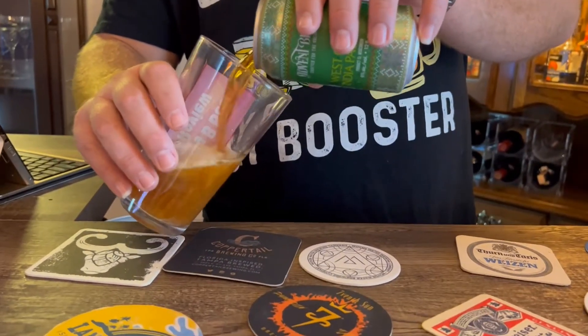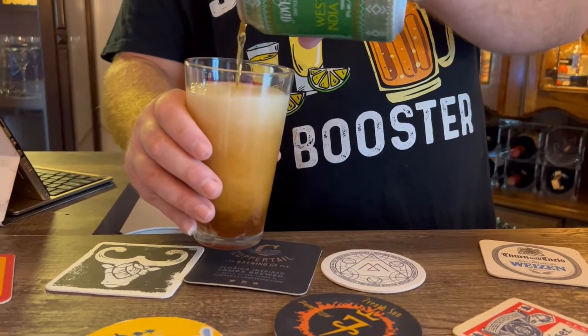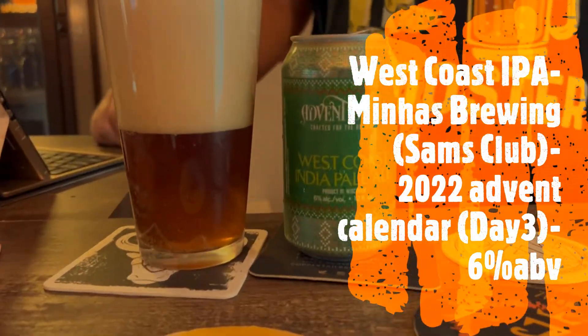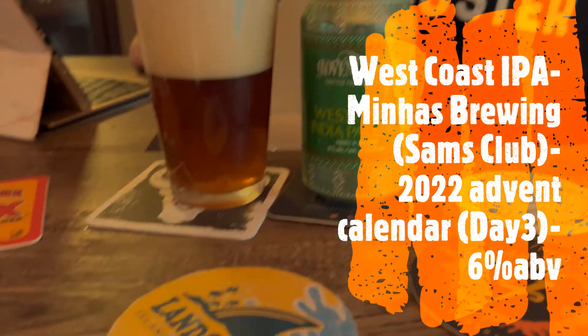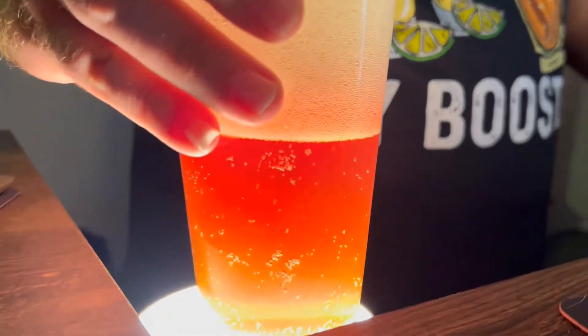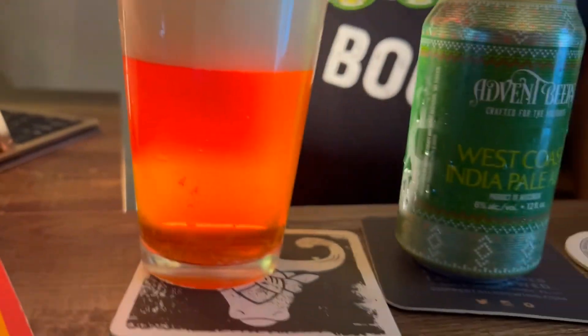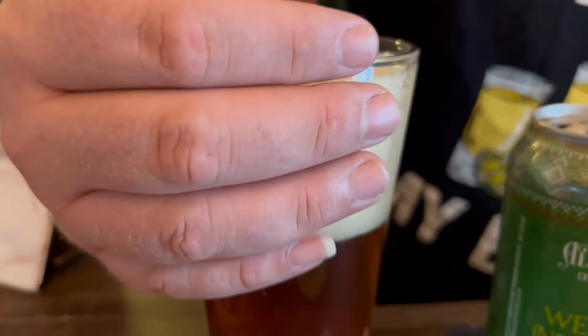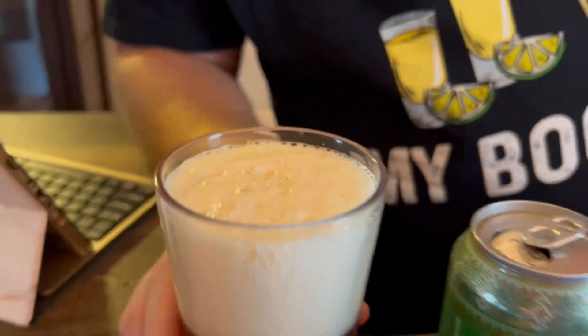It smells soapy, really hoppy from the can, but I may be pleasantly surprised — we shall see. Look at that pour — couldn't even fit it all in there. Very dark amber, caramelly color it looks like to me, fairly clear, big thick head with nice tight-knit bubbles. Looks like a nice big thick three, almost four fingers of head on that — nice wet-looking foam.